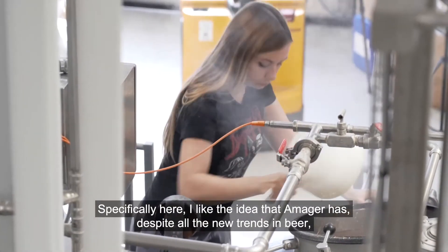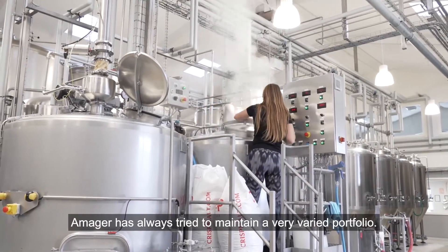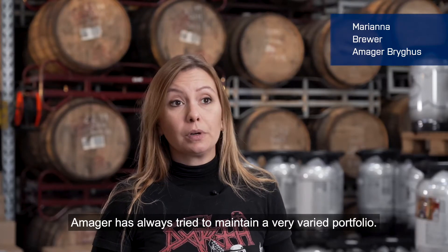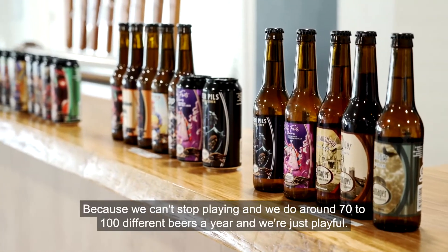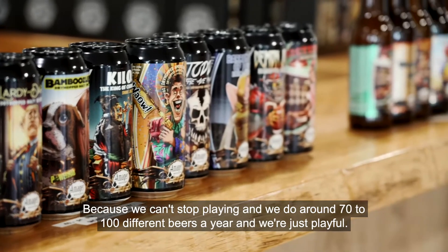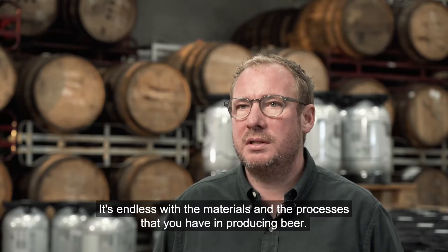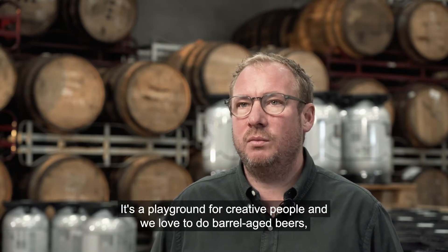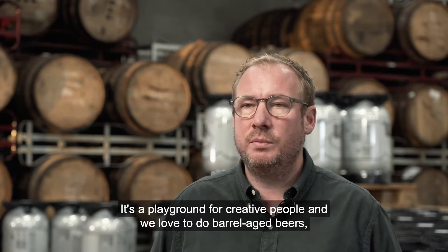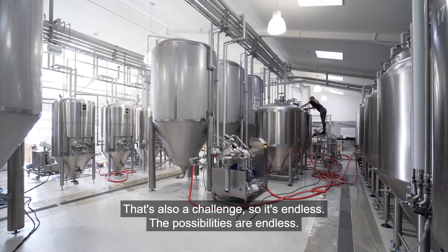Specifically here, I like the idea that Amar has — despite all the new trends in beer, Amar has always tried to maintain a very varied portfolio, so it's not like we're stuck making the same beers over and over again. Because we can't stop playing, and we do around 70 to 100 different beers a year, and we're just playful. It's endless with the materials and the processes you have in producing beer, so it's a playground for creative people. We love to do barrel-aged beers, new materials, fruit, conventional, traditional beer styles.